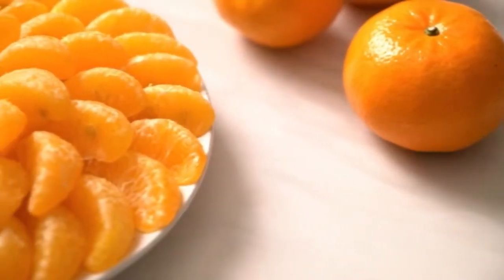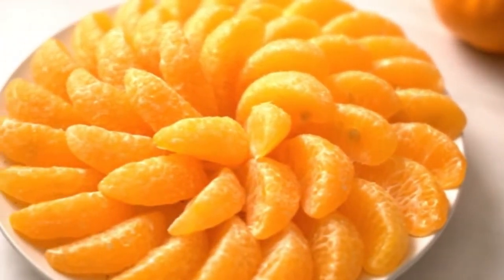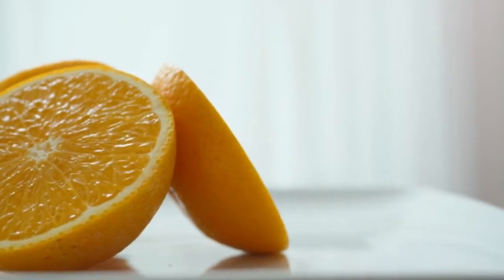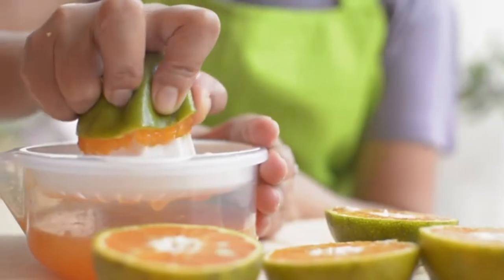7. Oranges. This fruit, which has a high vitamin C content, may also be made into juice, making it a healthy beverage option for nursing mothers. Oranges are only one of several fruits that are suitable for nursing women; additional options include avocados and berries.